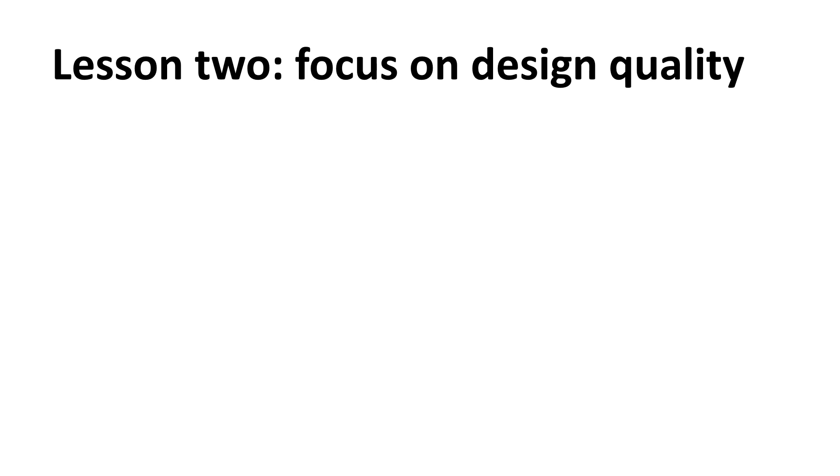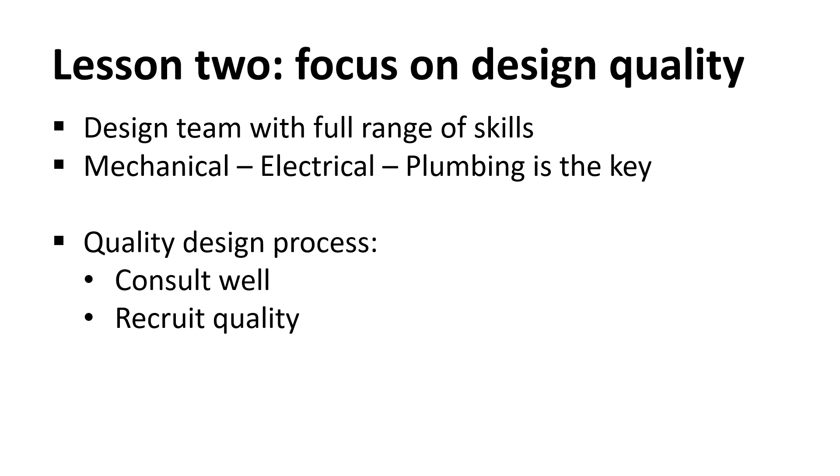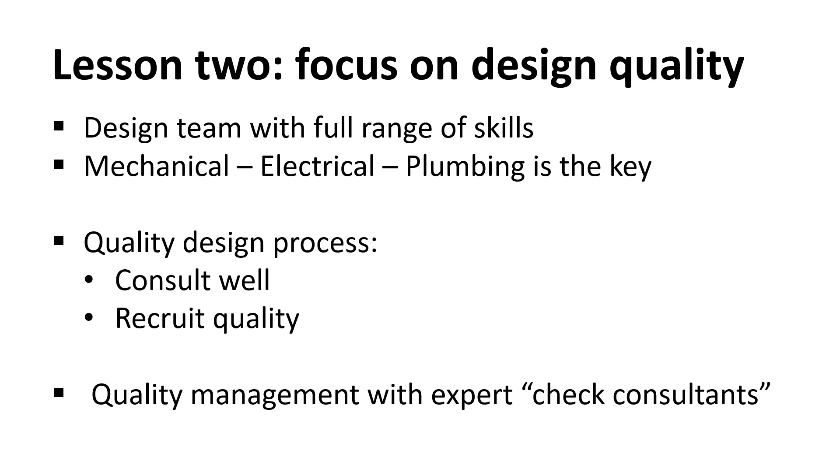Lesson number two: focus on design quality. A hospital is complex — it will fail by its weakest component, which is often not visible. The design team must contain the full range of engineering skills, and especially an expert in mechanical, electrical and plumbing. Stakeholders should ensure a quality design process with genuine two-way consultations at each facility on local design preferences. Recruit quality designers rather than cheap designers. A key component of quality assurance is continuous review by external technical experts, known as check consultants, at all stages of design and implementation.